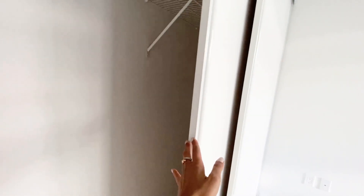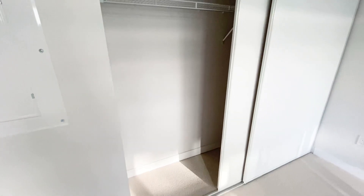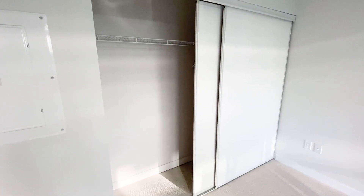We have two big double-door regular closets here, which are very deep. And here is another view of the room.